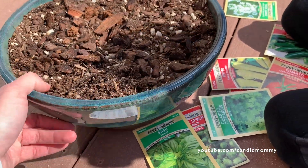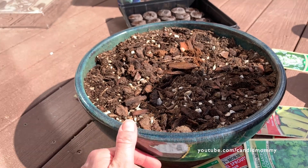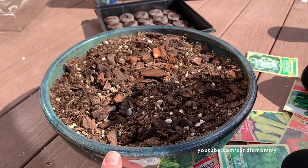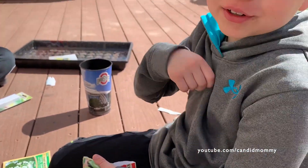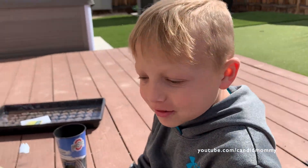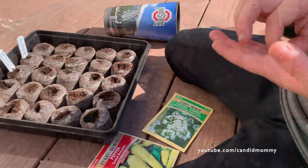I've got this pot I used to have my orchids in — they're in the shower right now actually. So we're going to put our cactus in here.